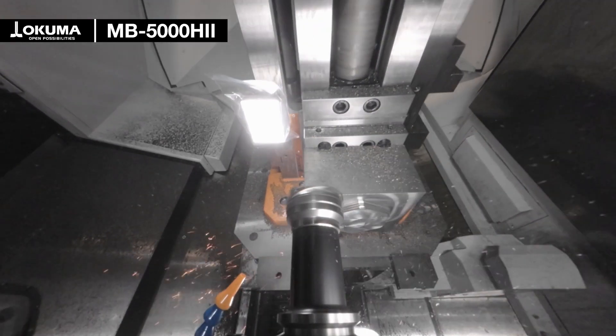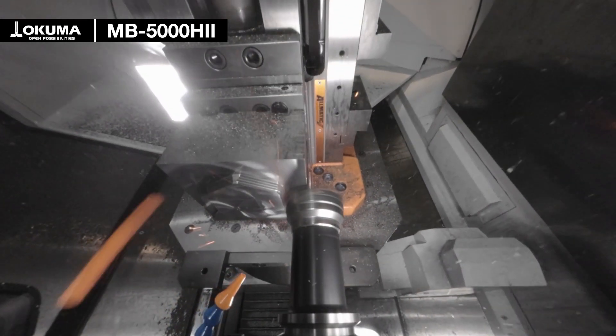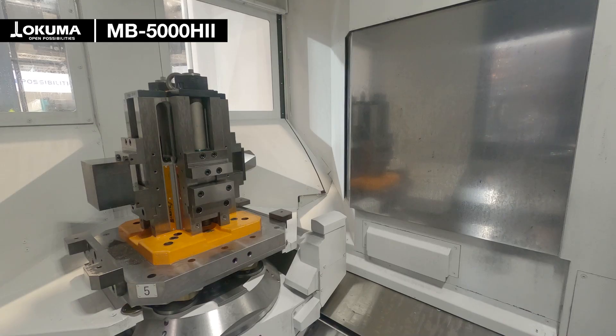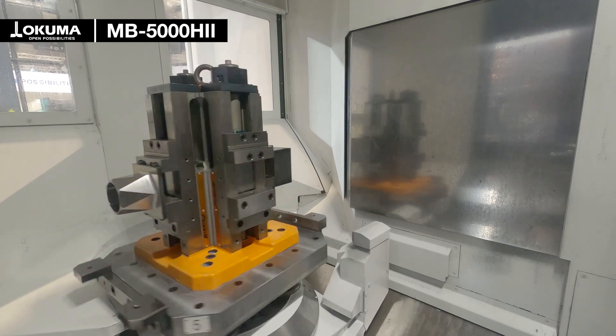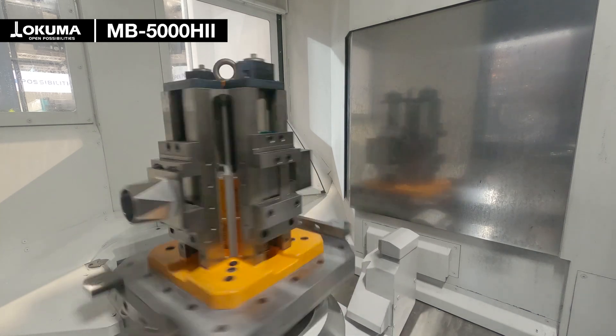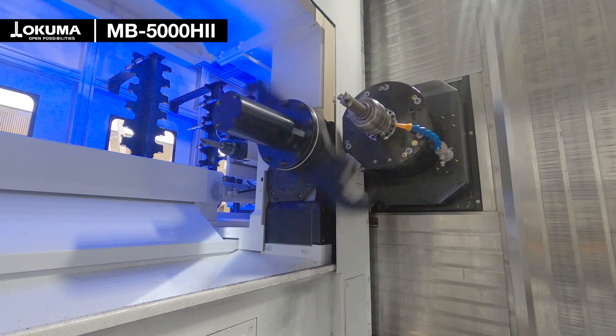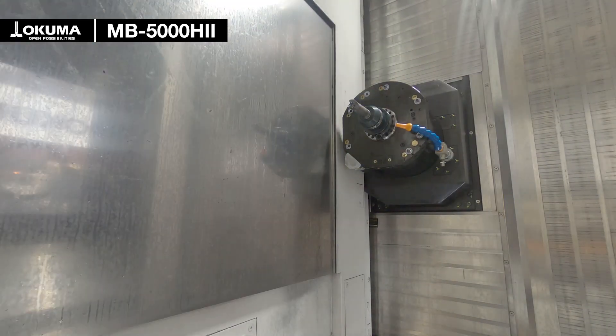This highly dynamic machine has 60 meter per minute rapid feed with an acceleration over 1 G. In addition, we have a very short table indexing time of only 1 second for 90 degrees with full table load, and a super fast tool changer with a tool changing time of only 0.9 seconds.